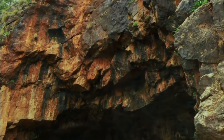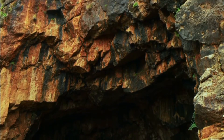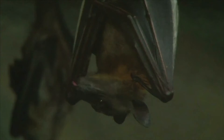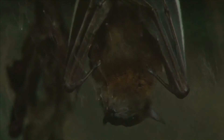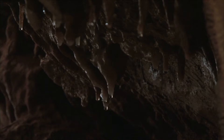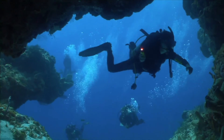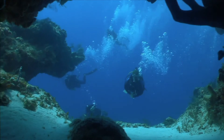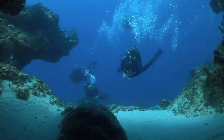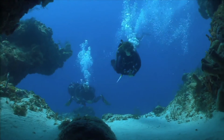Caves are important homes for plants and animals. Some animals, such as bats, use cave entrances as temporary shelters. Other animals live their entire lives in caves and never leave the dark. It is estimated that there are around 50,000 different kinds of animals that live permanently in caves, but we will probably never discover them all.